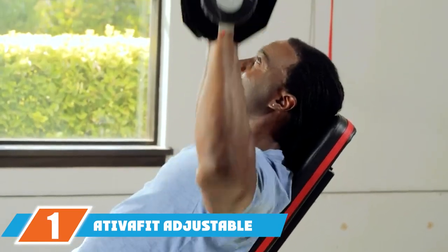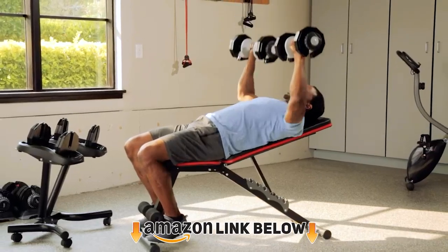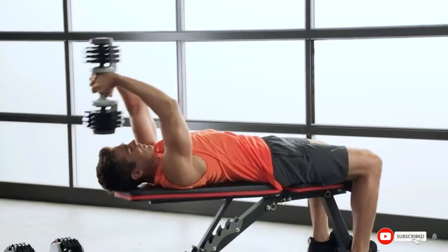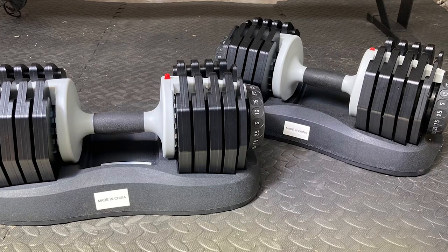At the first position of our list, we have the Advafit Adjustable Dumbbell Set. This easy to use and store adjustable dumbbell is designed with quick weight adjustments and a push-pull design. The compact design saves space and the multiple weight ranges are suitable for performing basic workouts.